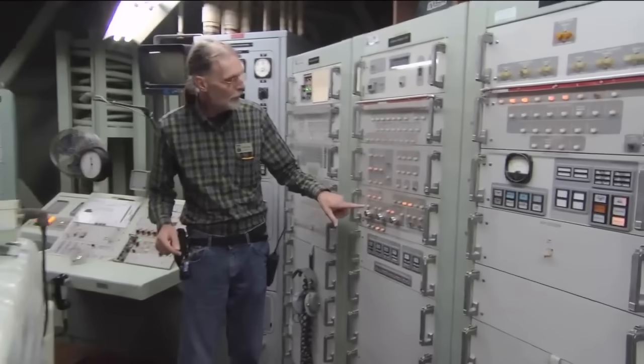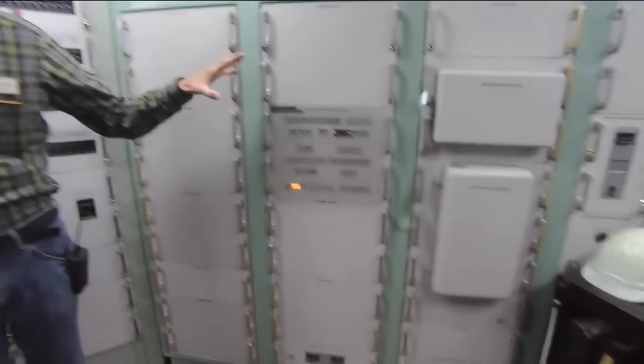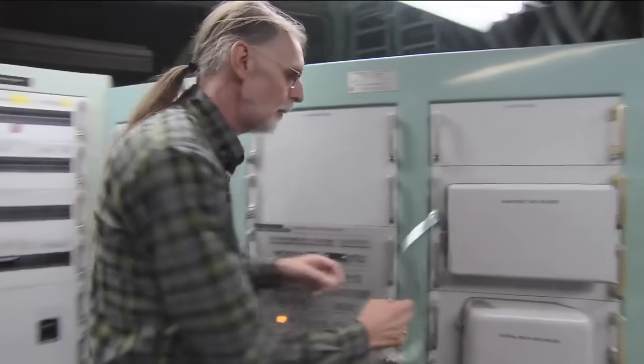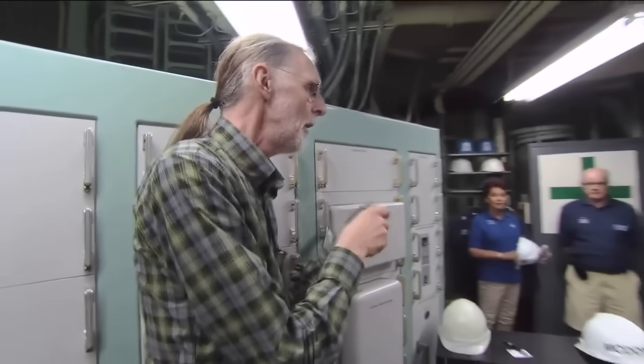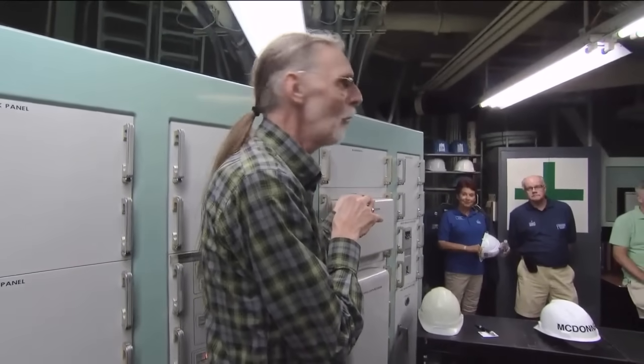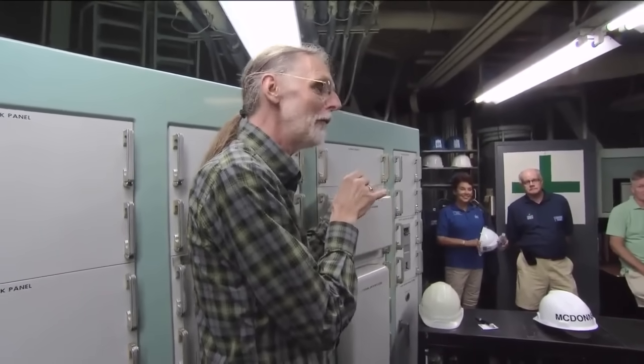Each of the three targets can be set as an air burst or a ground burst, depending on the kind of targets we're going after. And this big thing is called the MGAC, the Missile Guidance Alignment Checkout Group. This is how we tell the missile where it's going. All the targeting information was fed from the MGAC to the guidance computer on punched tape like this — state of the art back in 1960, before floppy disks, before cassette tapes, before punch cards.